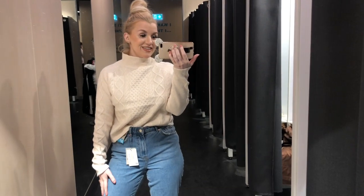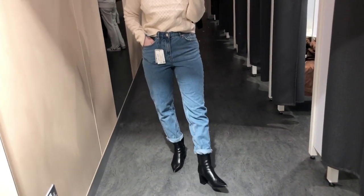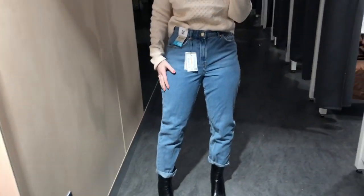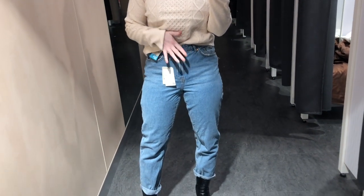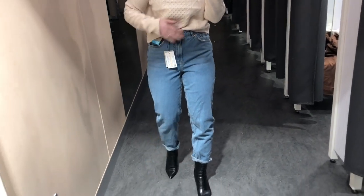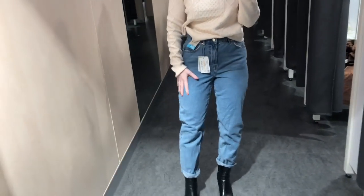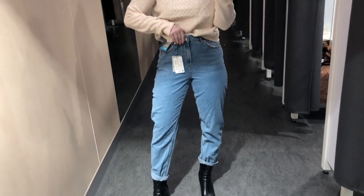I've found the nicest vintage jeans ever because these are unbelievable and they're from Pennies. I'm wearing boots with them because that's what I had with me, but these are called vintage mom style. They are super comfy — sometimes I have an issue with the waist being too small or too big, but these fit so well. Well done Pennies, finally a nice pair of mom jeans that fit really really well. These are a size 10.